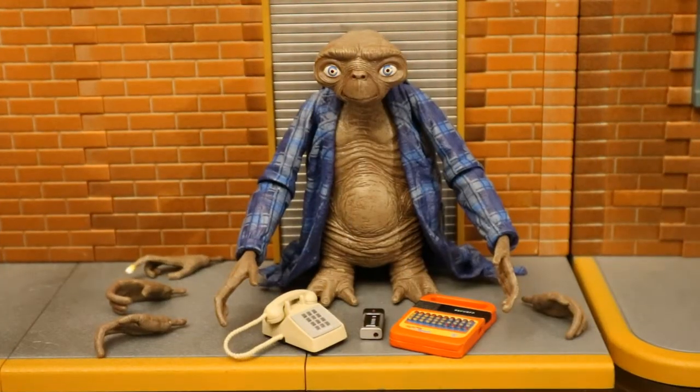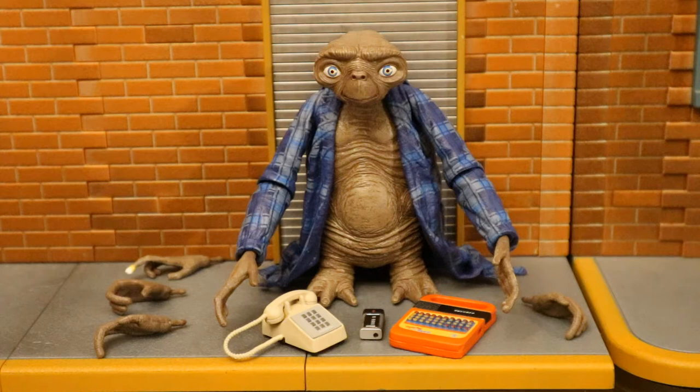Alright, now I've got this figure out of the package. Here he is with all the accessories laid out. He comes with four alternate hands, totaling six interchangeable hands, a telephone, his speak and spell, and a TV remote. I refer to this ET as drunken ET, but he's dubbed as bathrobe ET. For obvious reasons, he doesn't even come with a can of beer.